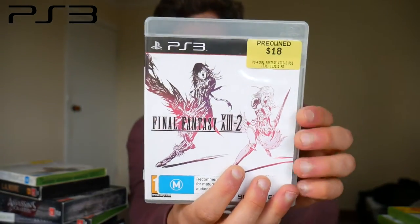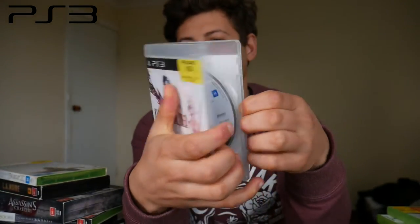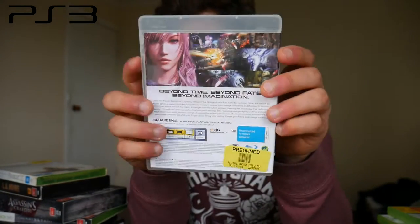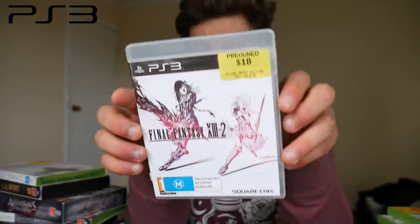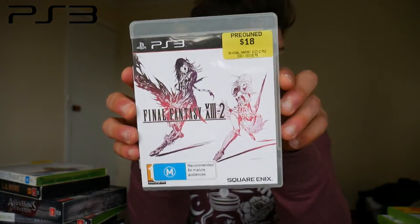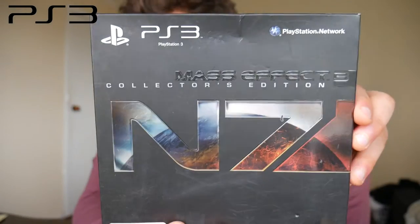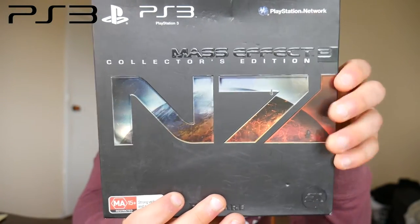Apparently on PlayStation 3 the graphics are much better than Xbox 360, which tends to have slowdown and tearing. That's all for the standard PS3 games. Finally, the last PS3 game — the main reason I bought the lot — is Mass Effect 3: Collector's Edition on PS3. It comes in a square-ish packaging with a front plate that comes off.